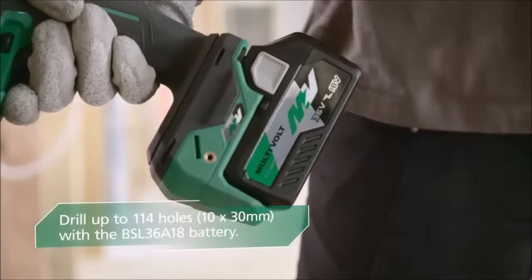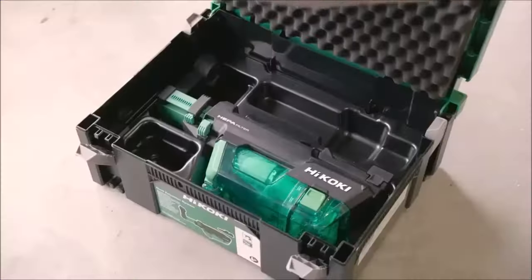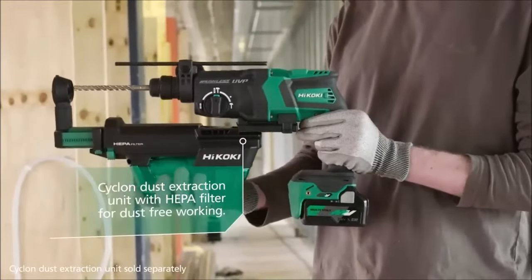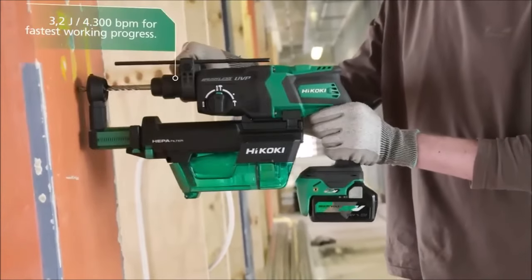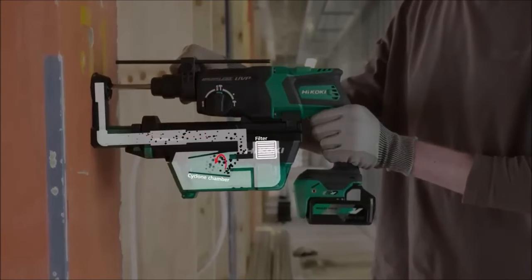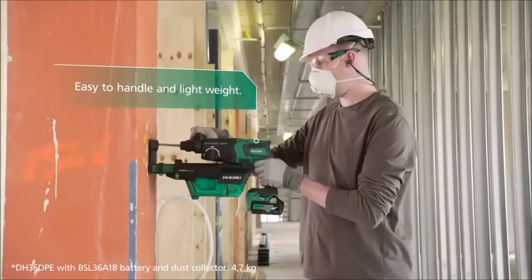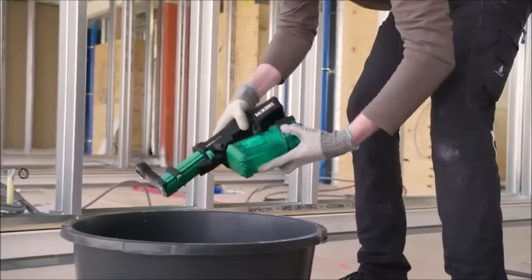Number 4. The Hikoki 18V Cordless Rotary Hammer combines corded performance with cordless flexibility, offering powerful drilling capabilities without sacrificing comfort and control. With impact energy equivalent to or higher than its corded counterpart, this rotary hammer enables fast drilling speeds while maintaining precision. Featuring a two-step rotation speed switch, users can easily toggle between normal and low-speed settings, with low-speed mode reducing rotation speed and impact rate, making it ideal for drilling into brittle materials.